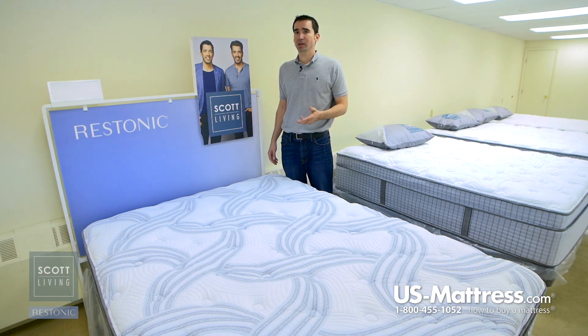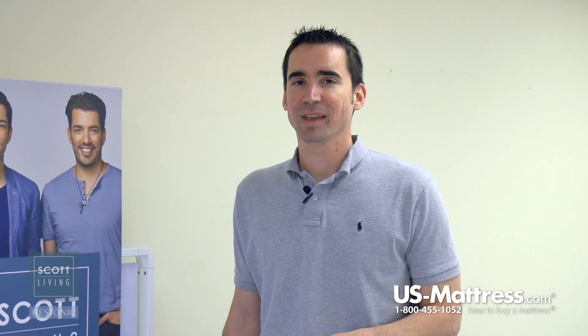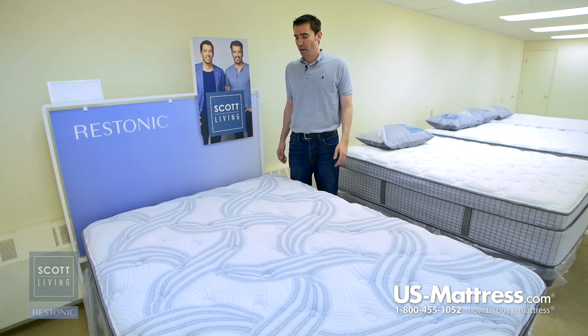This is a fantastic coil system because it's both conforming and supportive. It's also fully adjustable base compatible, and it helps to eliminate motion transfer, which is nice because it works with the memory foam in that respect.